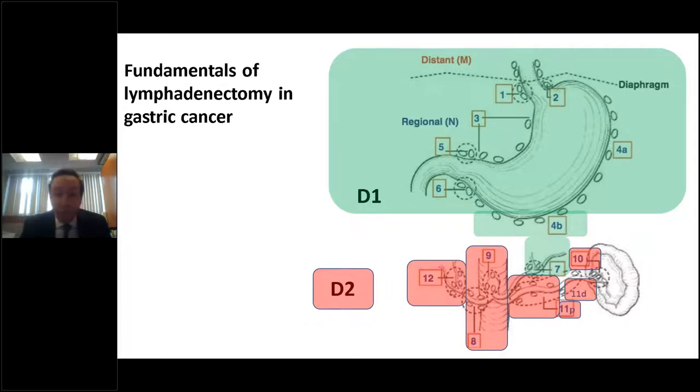The Dutch study also showed a mortality of 10% in the D2 group versus 4% in the D1 group, with no difference in five-year survival between the groups. These findings were echoed in the MRC and Italian studies, which led most Western surgeons to believe that the increased morbidity and mortality of D2 lymphadenectomy was not warranted.